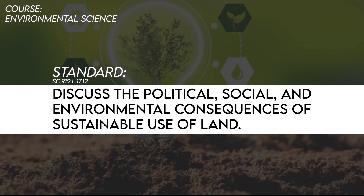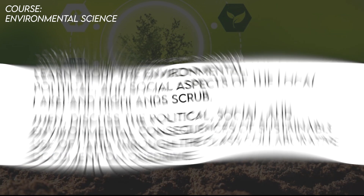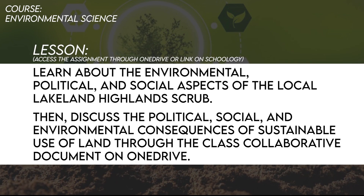The standard for today's lesson is to discuss the political, social, and environmental consequences of sustainable use of land. Today's lesson is to learn about the environmental, political, and social aspects of the local Lakeland Highland scrub, then discuss the political, social, and environmental consequences of sustainable use of land through the class collaborative document on OneDrive.